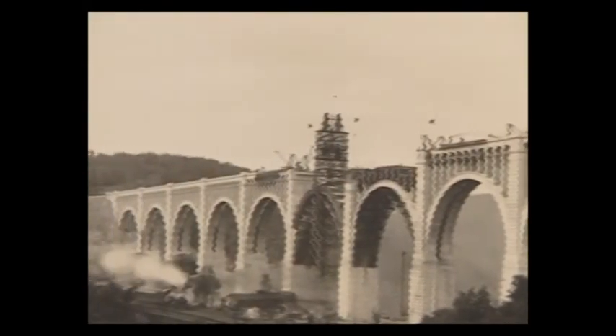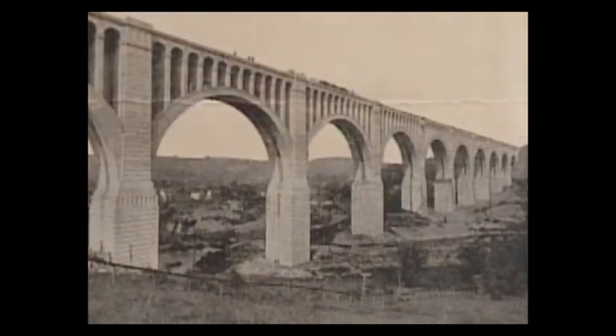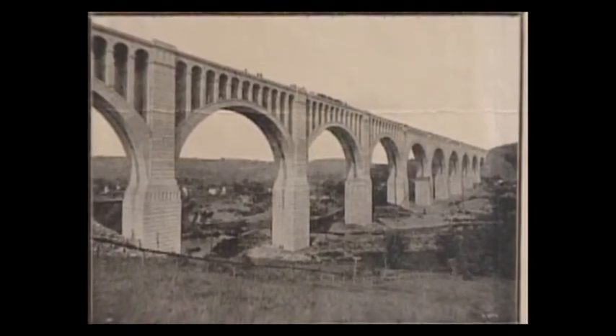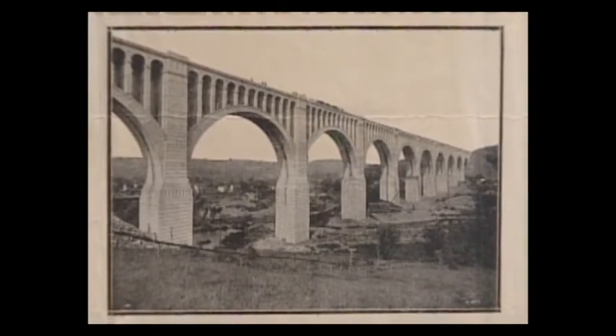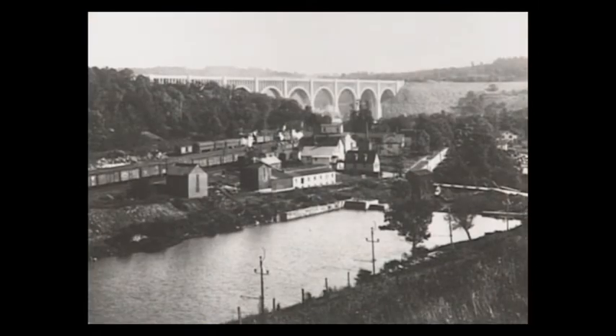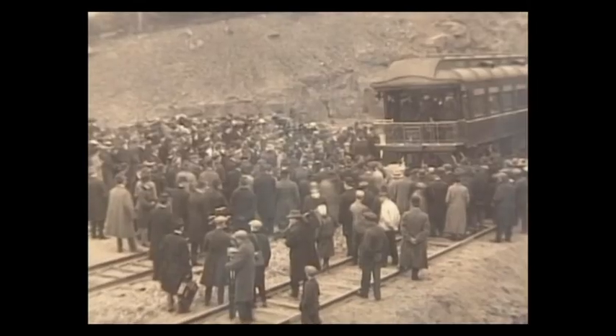From June 1912 to November 1915, Nicholson was buzzing with activity. While the bridge was under construction, many came to view the work because it was so widely advertised. Henry Ford, Thomas Edison, Theodore Roosevelt, past governors of Pennsylvania, and many people interested in engineering all came to see the work in progress.